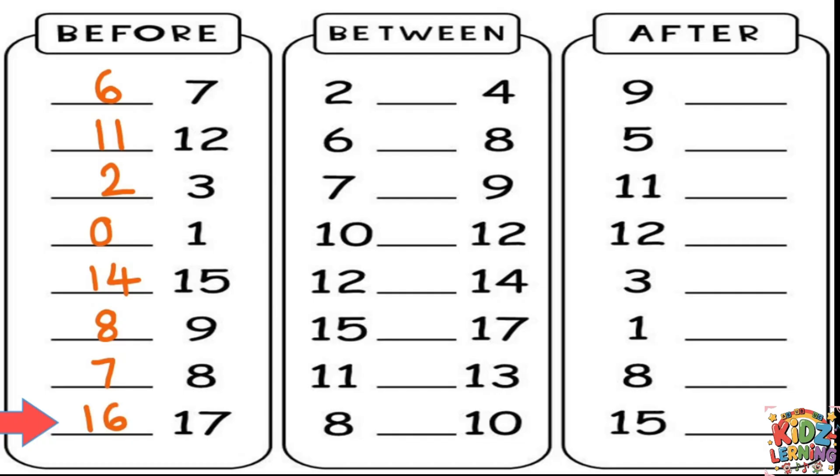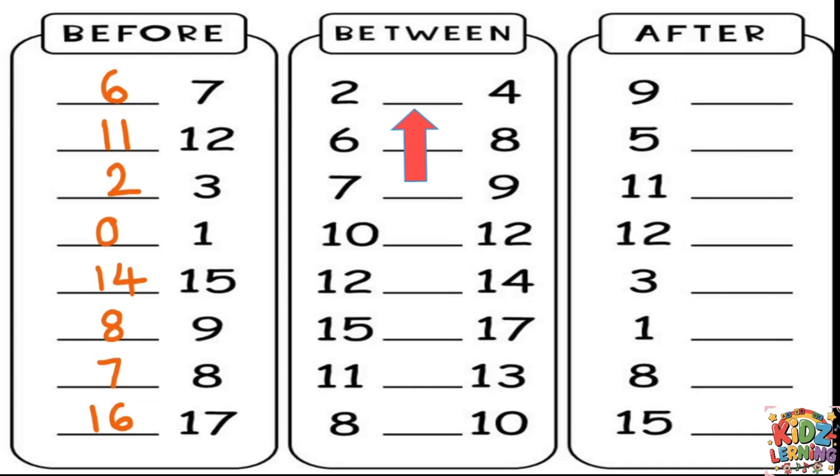We did it — we finished the before column! Now let's move on to the next one: finding the number that comes between. For this column, we have two numbers and we need to find the number that sits right in the middle between them. Look at the first one — we have 2 and 4. What number is between 2 and 4? Let's count: 2, 3, 4. The number is 3.